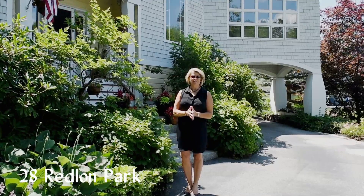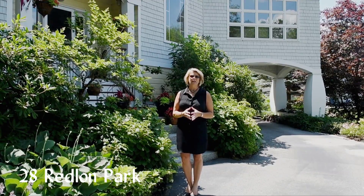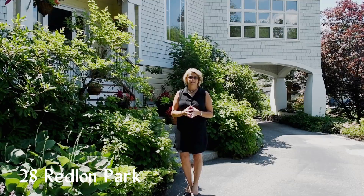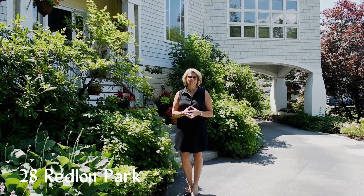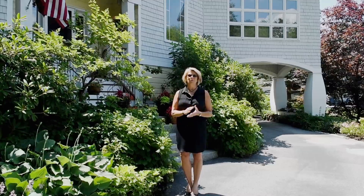Welcome to 28 Redland Park, which is located within an enclave of seven spectacular custom homes that offer privacy and harmony, yet is only minutes to the downtown business district, the old port, and of course, the waterfront.